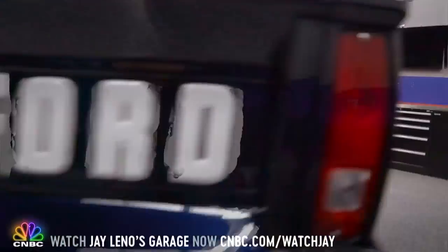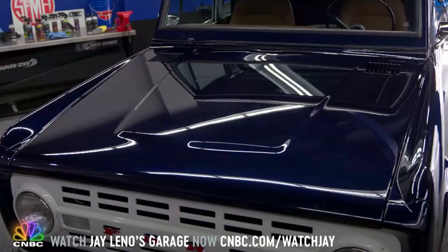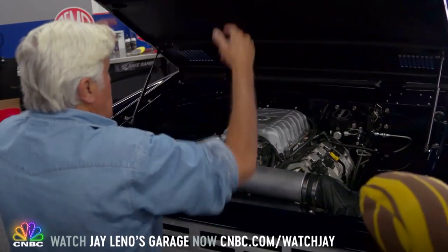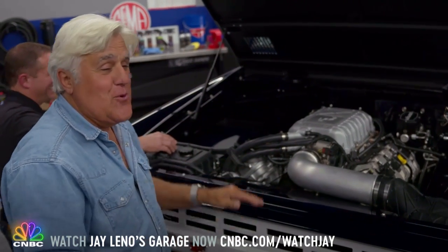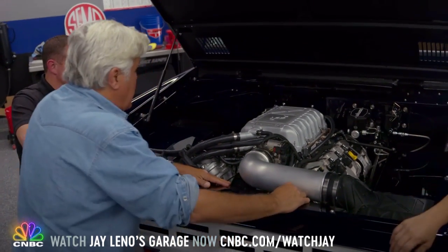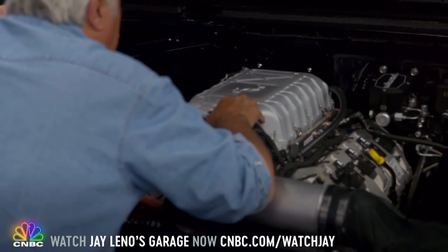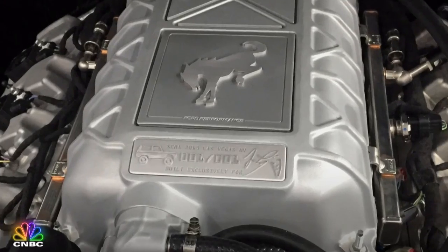There's no hint of what the engine is — it doesn't say Shelby anywhere. You said you wanted it to be more of a sleeper. Let's take a look under the hood. The original '66 had 105 horsepower. And notice what we did, Jay — we took the snake and we replaced it with a horse. Very good. No, it really looks clean — it's fantastic.